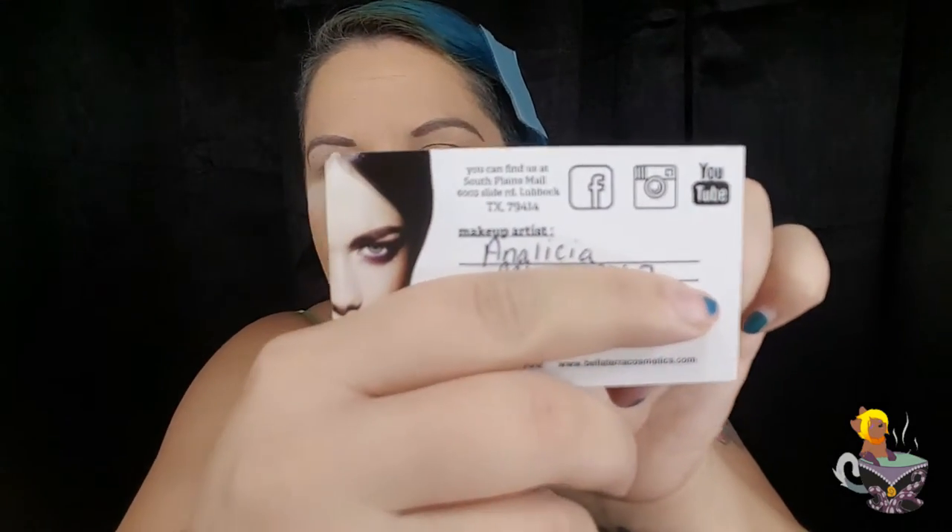I bought this brand from a kiosk at the Lubbock Mall and I got the girls' names here. I am so bad with names — that is one of them, and Patricia. Those two were the two girls at Lubbock Mall that hooked me up with a whole bunch of these eyeshadows and glitters. They are amazing people. If you go online to buy this, it's expensive, but at the kiosk at the mall they get you a really good deal. I kid you not.